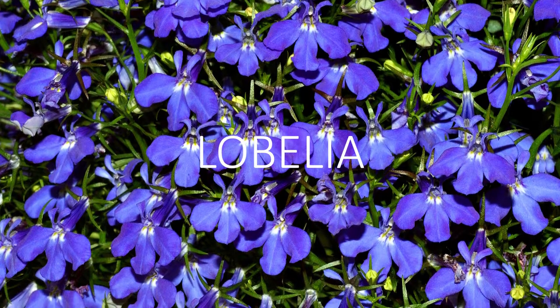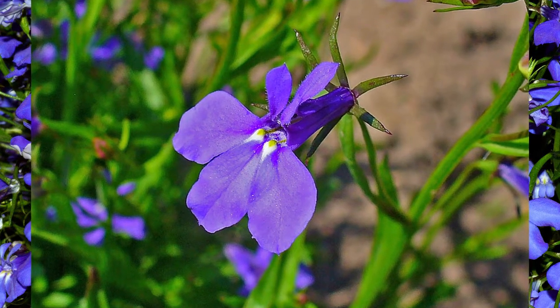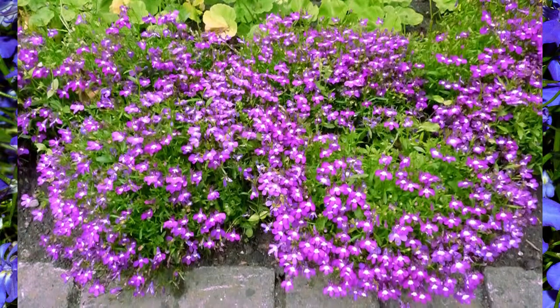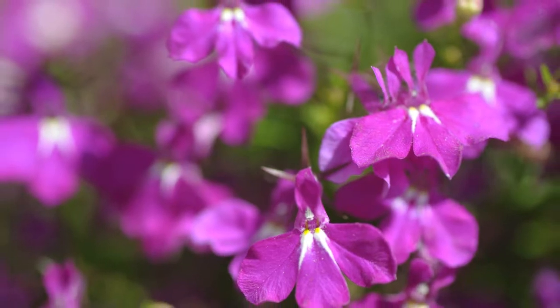Last but not least, lobelia. This is an annual flowering plant. They have lovely flowers and they come in really beautiful colors like blue, purple, and white. They're small and bushy plants and they're great for containers and hanging baskets. The plants don't like heat, so they will do best in partial shaded areas. It is a great plant to add in your garden.